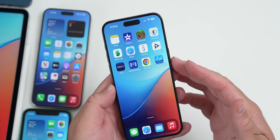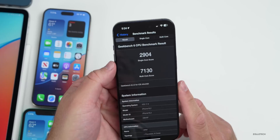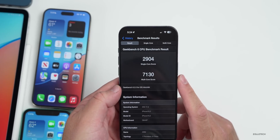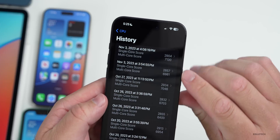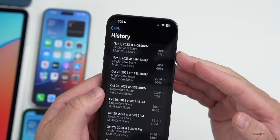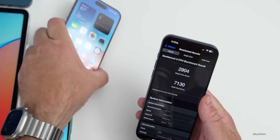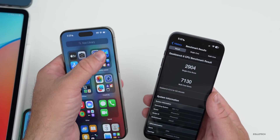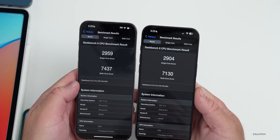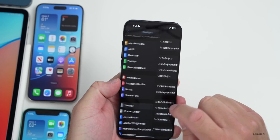When iOS 17.2 beta 1 came out, I ran Geekbench scores — 2,904 for single-core and 7,130 for multi-core. I ran it twice because it was a little low the first time and it bumped up. It's doing pretty well overall, however it's not quite as good as iOS 17.0.3 on this 15 Pro Max — the multi-core score was higher by about 300 on that version.